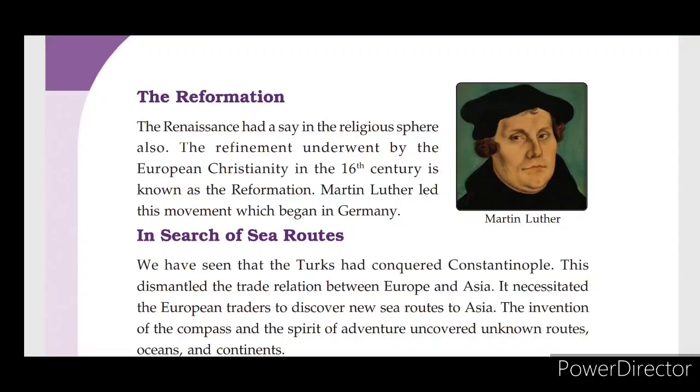Reformation: There was a reformation in European Christianity in the 16th century. Martin Luther led this movement, which began in Germany.